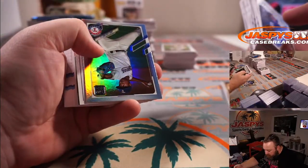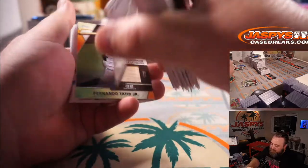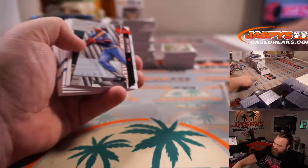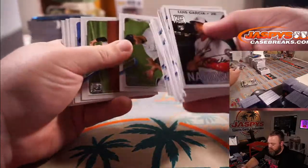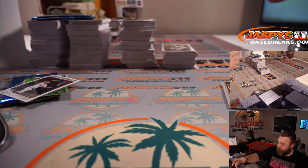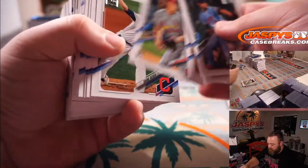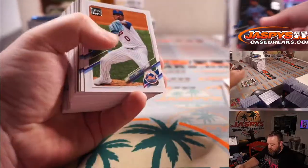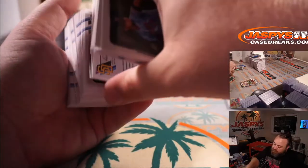Jose Leclerc for the Rangers. TJ Antone numbered to 299. Tatis bat relic for the Padres, PJ's card, numbered to 99. Jake Cronenworth again for the Padres. Michael Pineda for the Twins, Andrés Cabrera for the Nationals, and a Jake Cronenworth rookie short print — very nice.